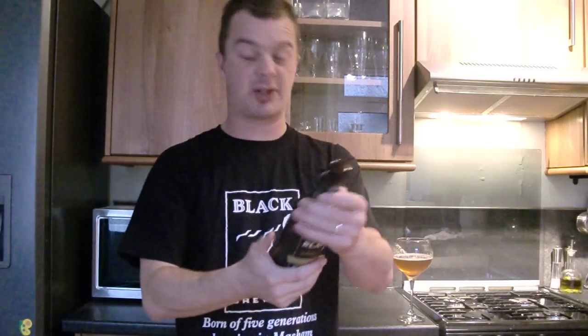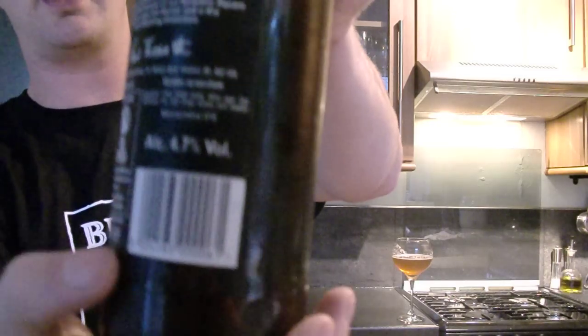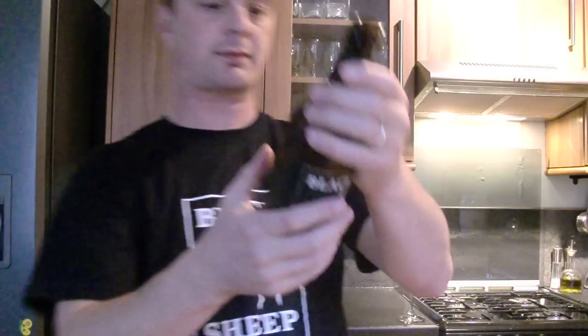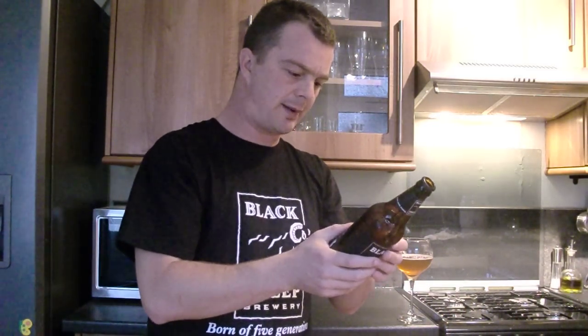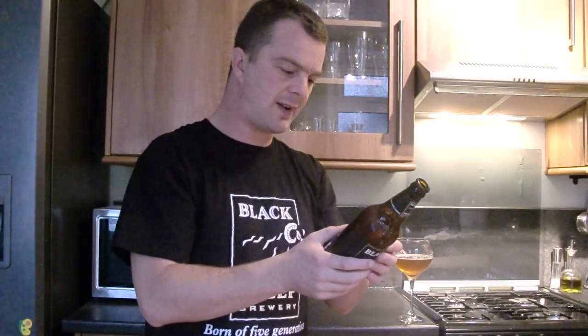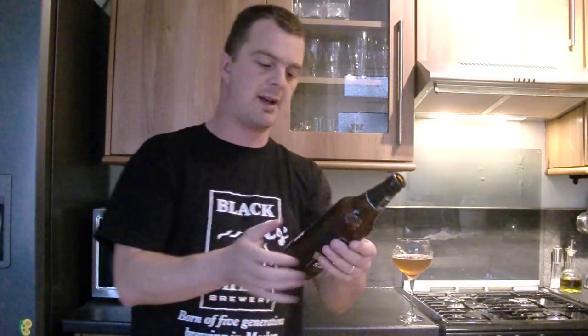Let's read on the back of the bottle. It's 4.7% alcohol content. Golden Sheep Ale — pale ale brewed using time-honoured methods and fermented in our Yorkshire Square vessels to give full flavour and a dry and refreshing bitterness. Apparently these Yorkshire Square vessels are unique to the brewery.